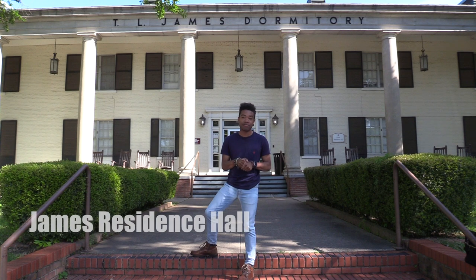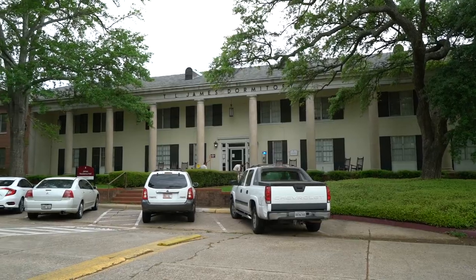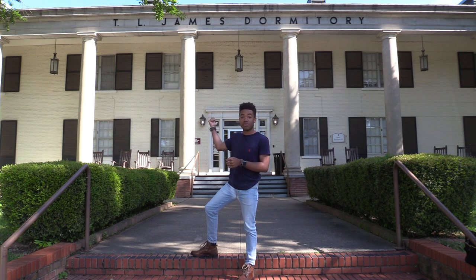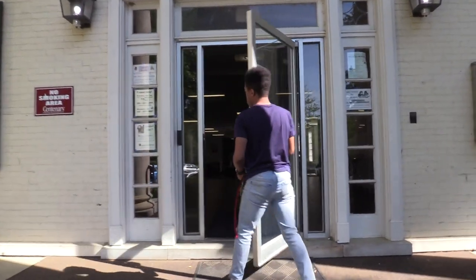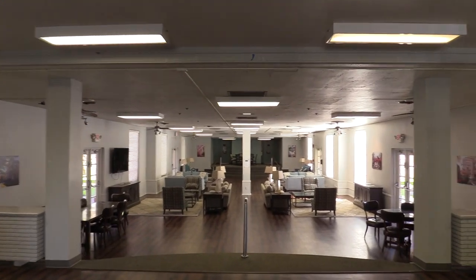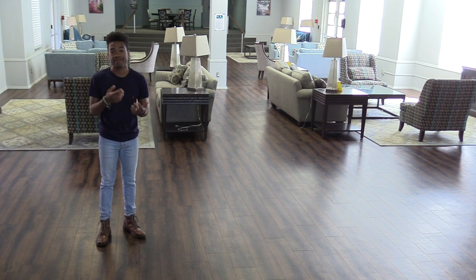We're currently on the north side of campus, standing in front of James dormitory. On the north side, we have three separate dorm options: Sexton, Hardin, and James. Overall, we have five separate dorm options on campus. James is actually the largest one we have — it's two separate buildings joined together by a common area. The first part, James proper, is specifically for upperclassmen, and behind the common area is James office annex, which is specifically for first-year students. This is the James common area. All of our dorms each have a common area, a kitchen, and free laundry.